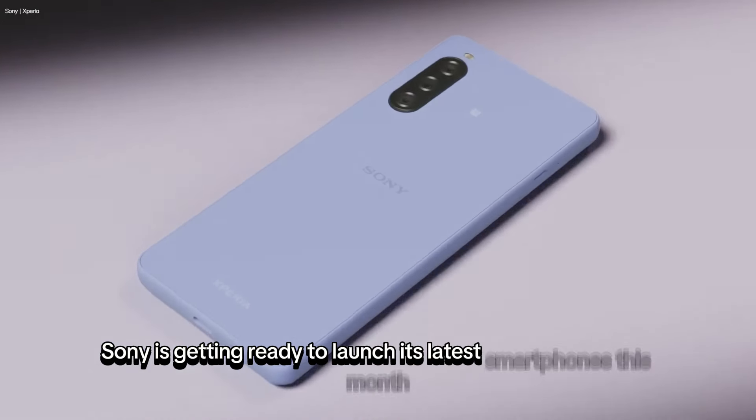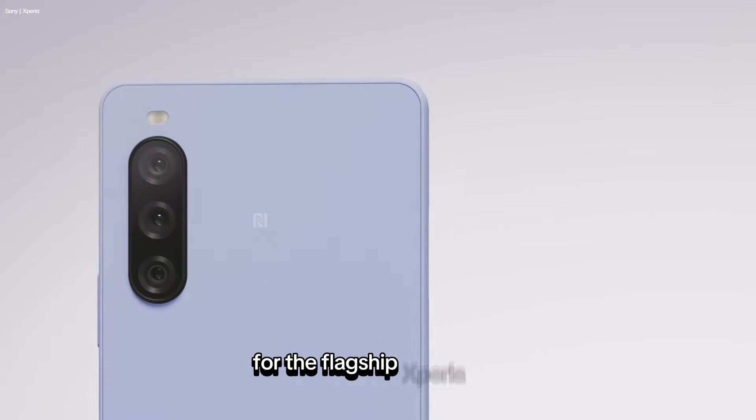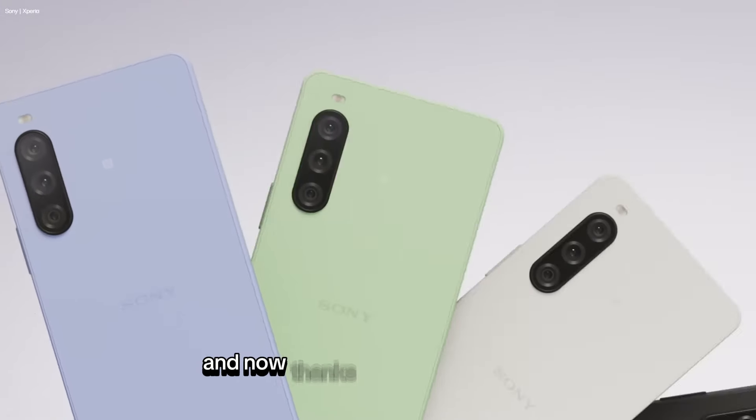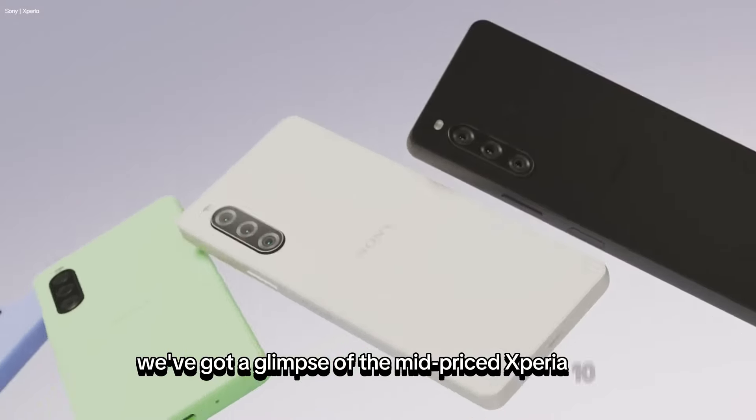Sony is getting ready to launch its latest smartphones this month. We've already caught wind of the details for the flagship Xperia 1-6, and now, thanks to tipster Evan Blass, we've got a glimpse of the mid-priced Xperia 10-6.